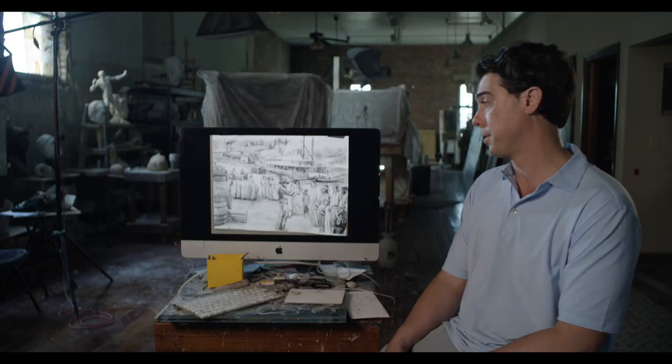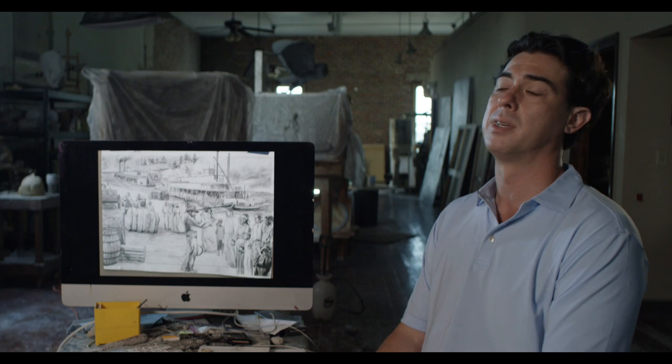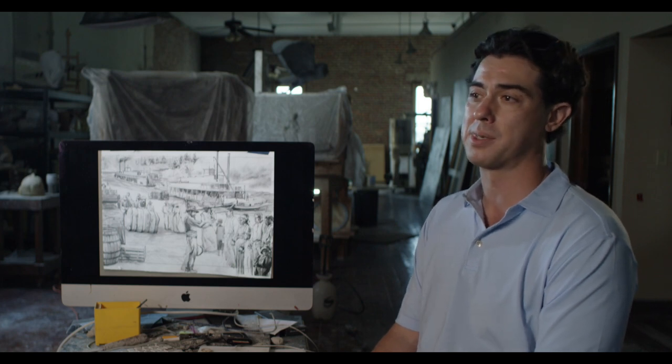To sculpt something like this, I'll do it to the best of my abilities, because it deserves to be brought to light — not as something beautiful, but as something tragic.